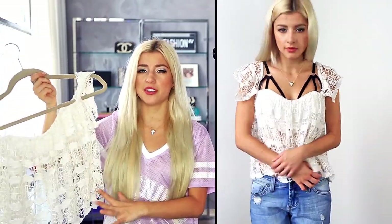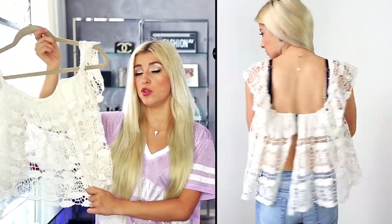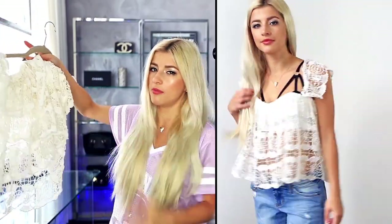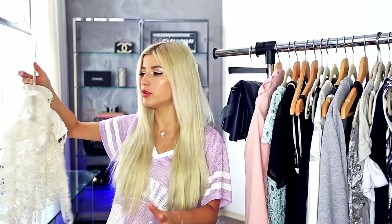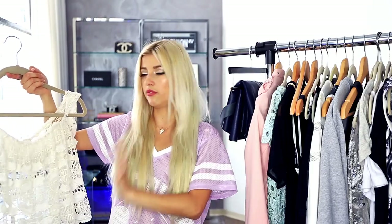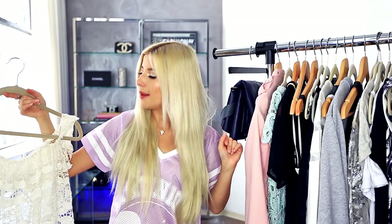I also got another lace top and this one is just so cool. It's one of those pieces that you really have to try on to see the beauty of it. It kind of zips in the back but it also has this open slot in the back that you can show — it shows your back a little which I think is really cute and sexy. And then at the front, it kind of just pushes everything up.